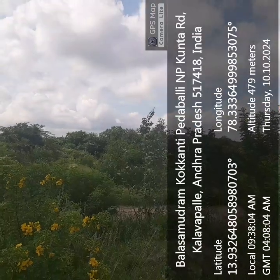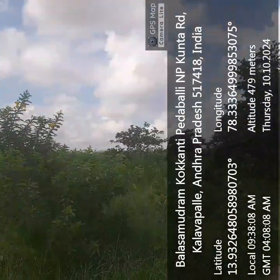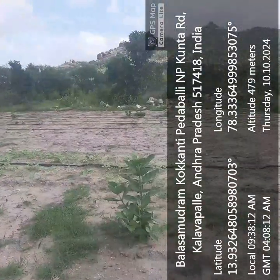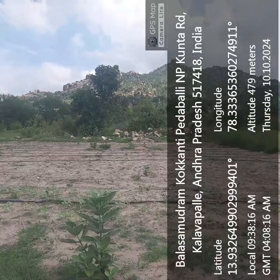My boundary is where the big neem trees are. Beyond that is the Papagni river coast. Here we can see lovely birds — plenty are there — and we have peacocks and deer also here.